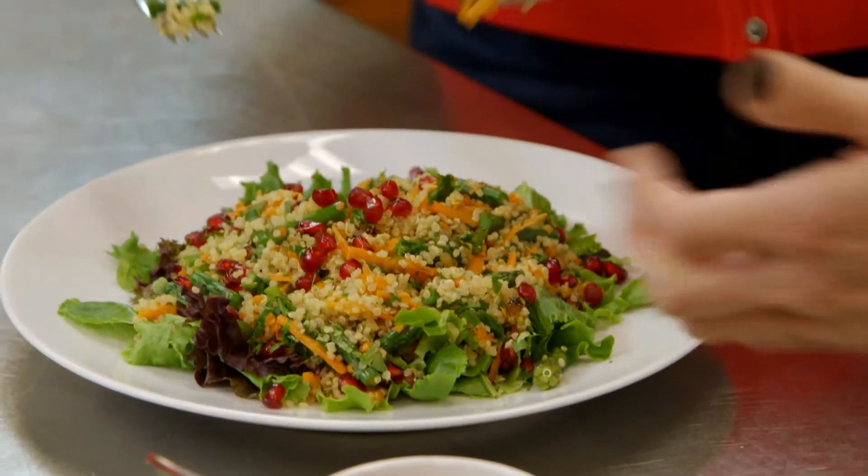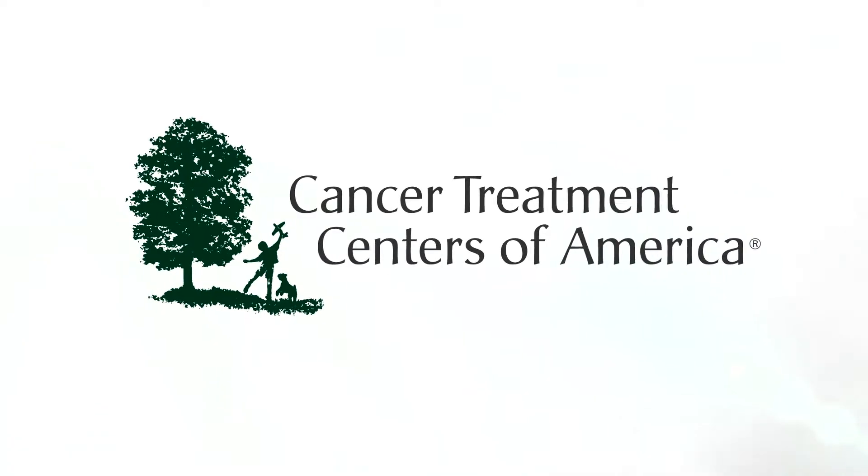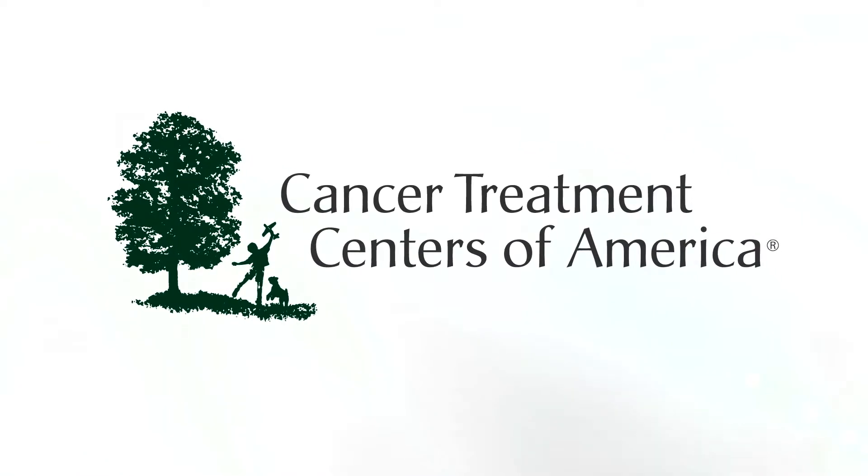Well, good work. Thank you. Fantastic — so many flavors. I'm definitely going to make this. Presented by Cancer Treatment Centers of America — care that never quits.